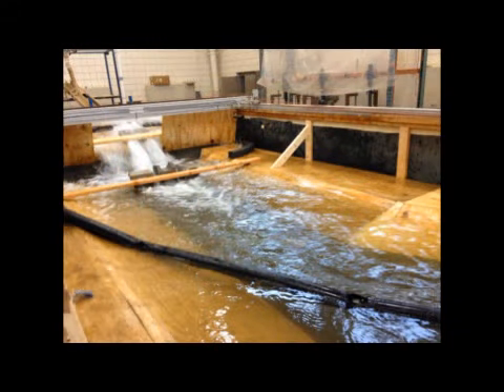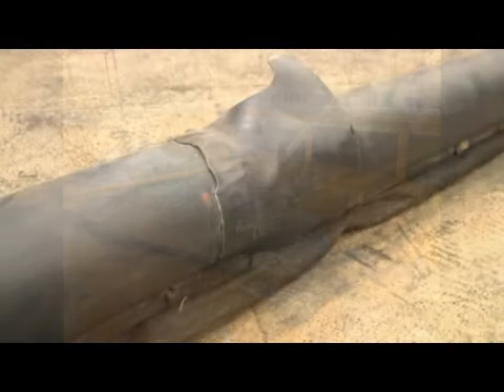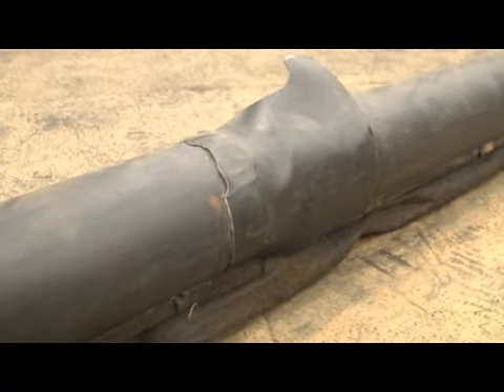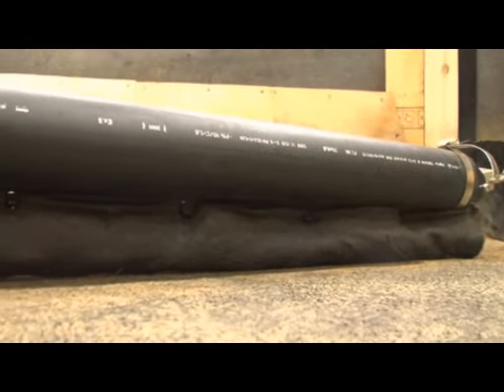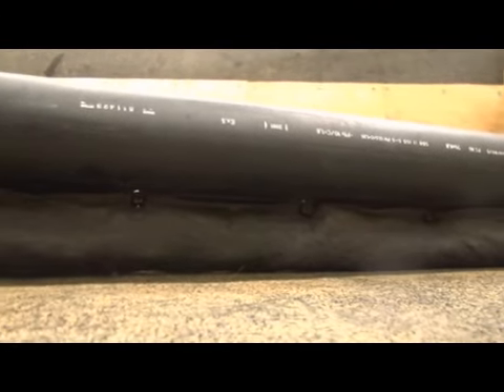The boom is made up of multiple sections which allow it to adjust with the changing elevations of the water surface. For our prototype, we also attached a weighted geotextile curtain to catch trash suspended just below the water surface.